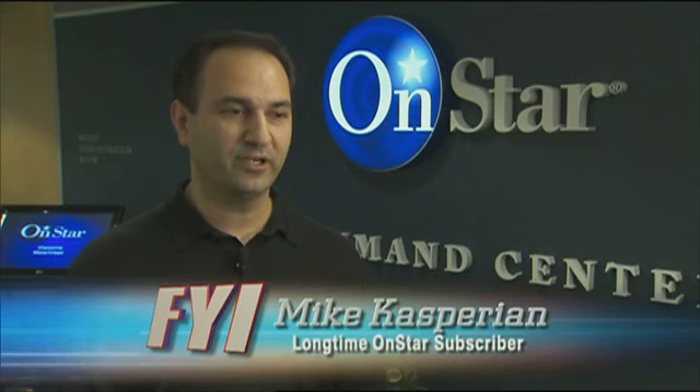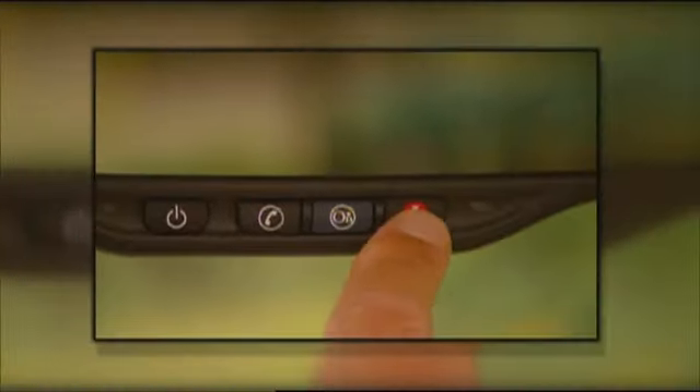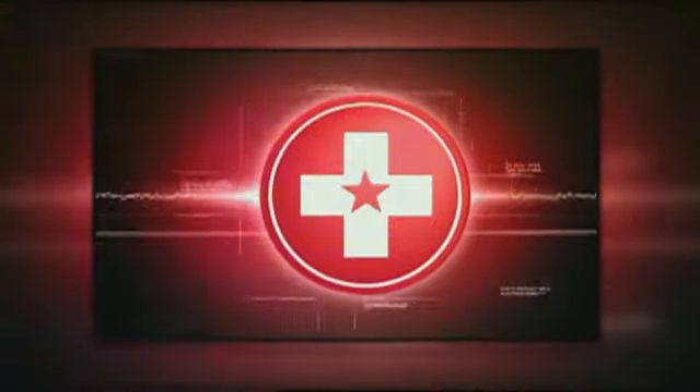Help is on the way. For me personally, I really enjoy the knowledge that if there was an accident, if there was a problem, that somebody's got my back. Subscriber Mike Kasparian has never had to use the red emergency button, but it does give him peace of mind. At least for me, the convenience of knowing that someone's there is well worth the money that I pay for it.